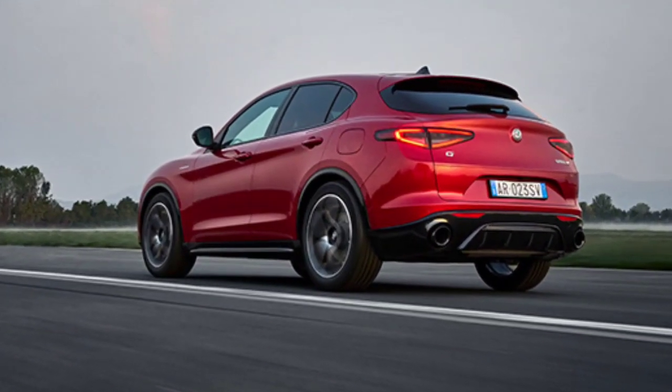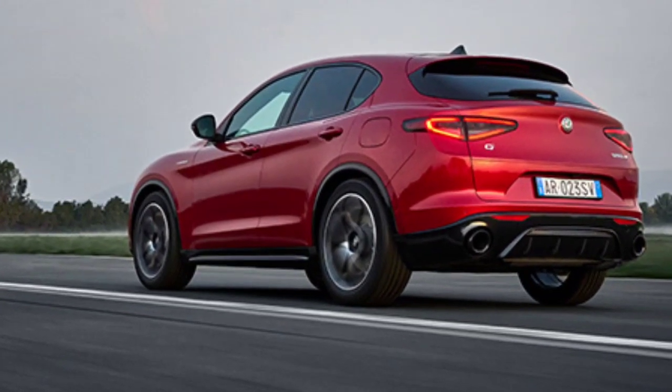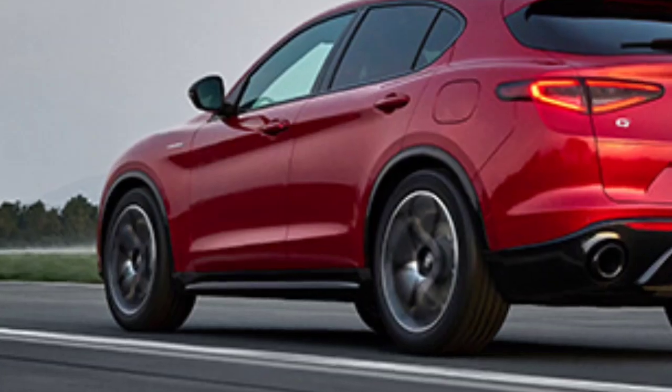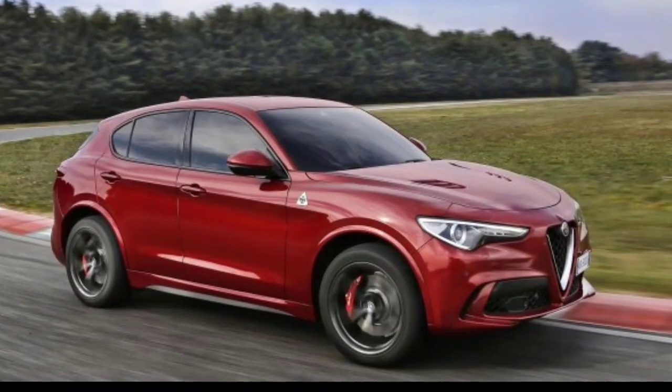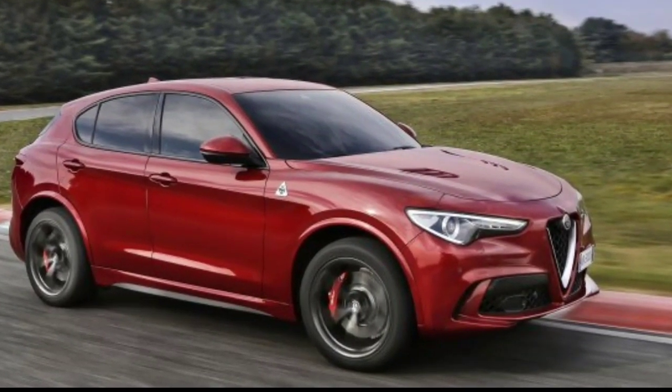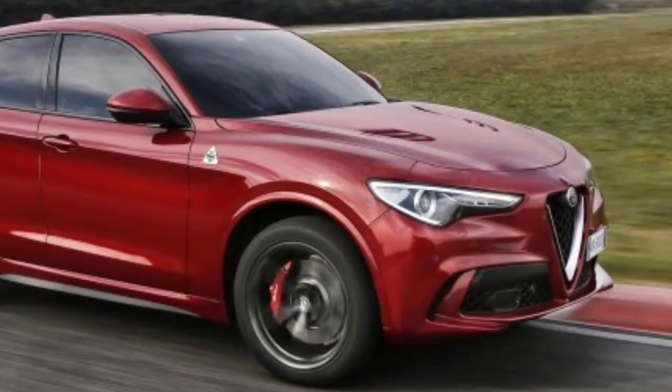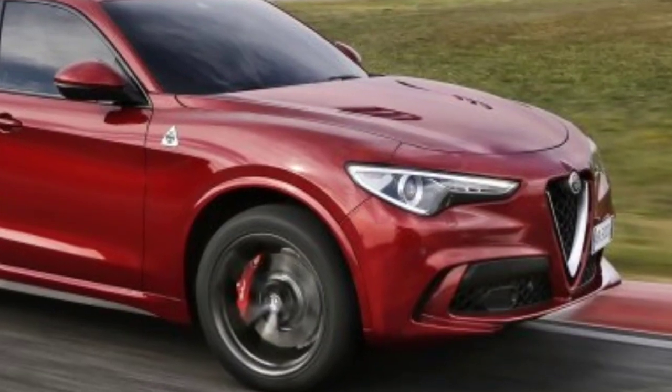We think the Stelvio Ti is just right for you. It comes standard with all-wheel drive — an extra-cost option on the entry-level Sprint trim. The Ti adds desirable standard features, including larger 19-inch wheels, built-in navigation, a sunroof, and other available options.